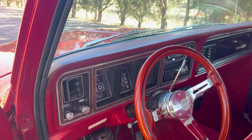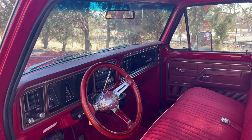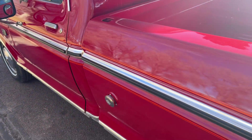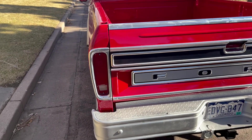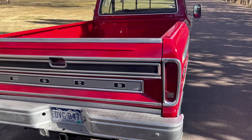It does have a trailer brake controller — I can't say it works as I never hooked a trailer up to test it. The visors are nice, the mirrors are nice, all the glass is good. The doors do have new weatherstripping and you have to slam them a little bit until they get fully seated.